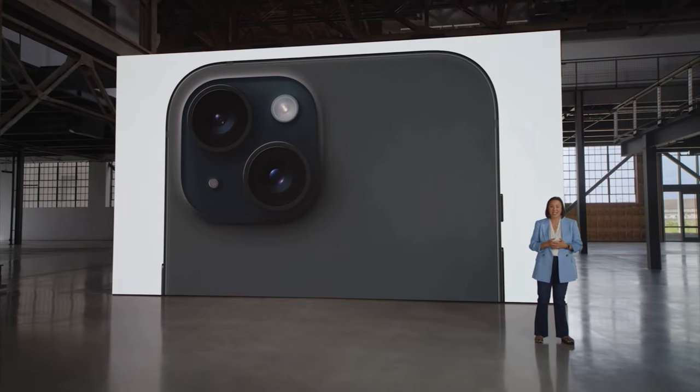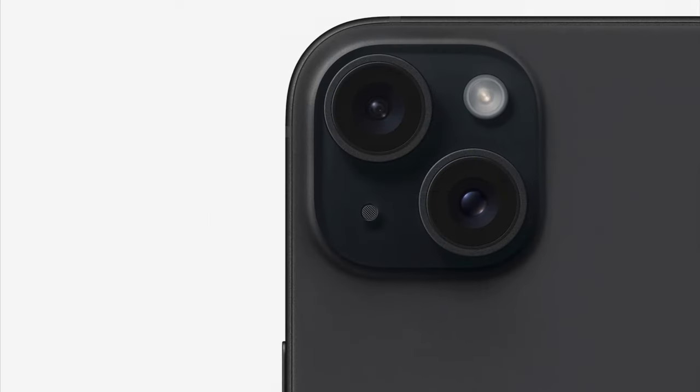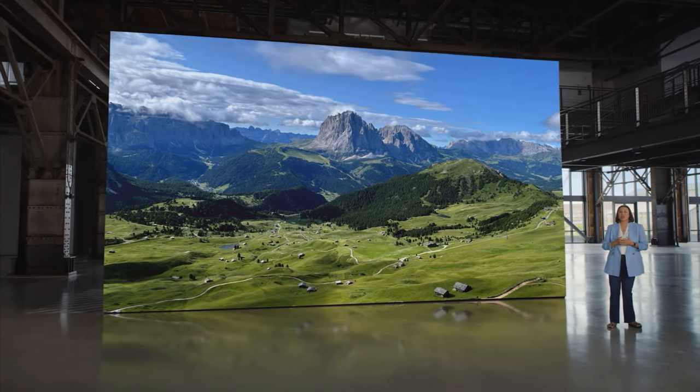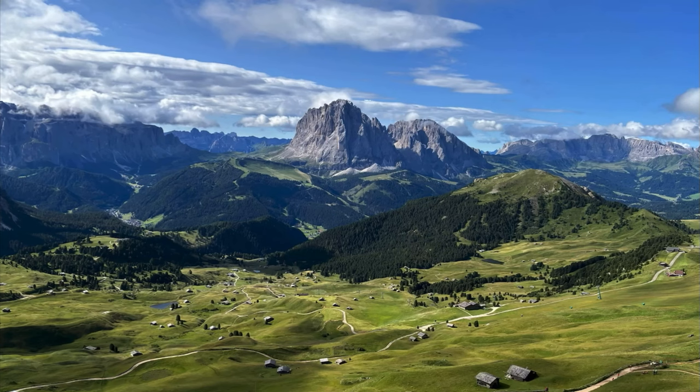We're bringing an amazing 48-megapixel main camera to iPhone 15. It's built for shooting sharp photos and videos every day, with a quad-pixel sensor and 100% focus pixels for fast autofocus. You can maximize resolution with a 48-megapixel photo, like this majestic landscape, which captures the fine details of the mountains, the rolling hills, and even the individual shingles on the houses. We use computational photography to take the main camera to the next level.